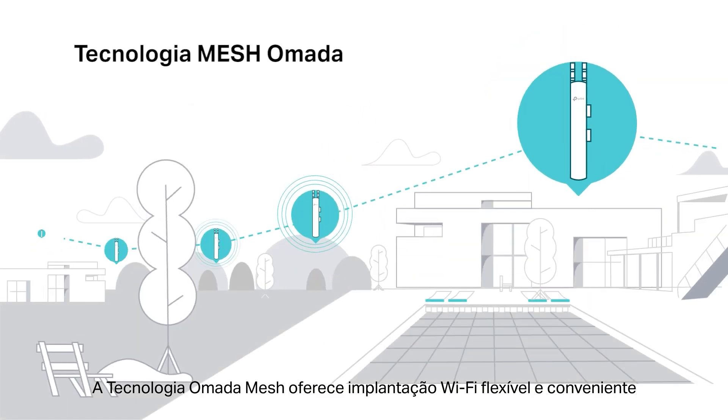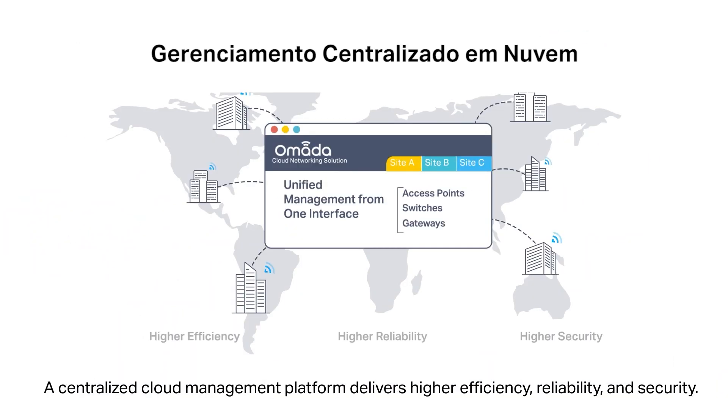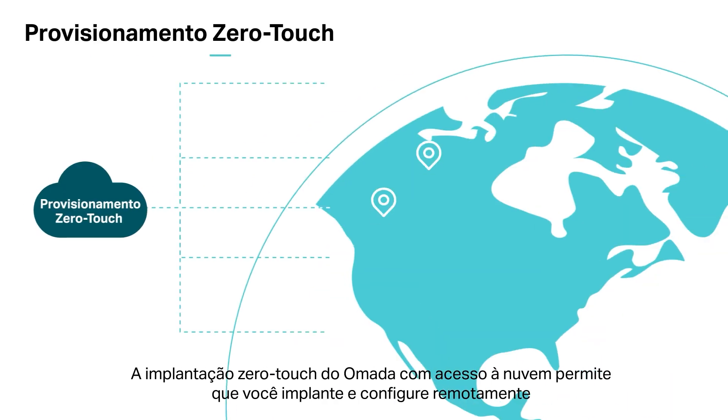Omada mesh technology delivers flexible and convenient wireless deployment. A centralized cloud management platform delivers higher efficiency, reliability, and security.